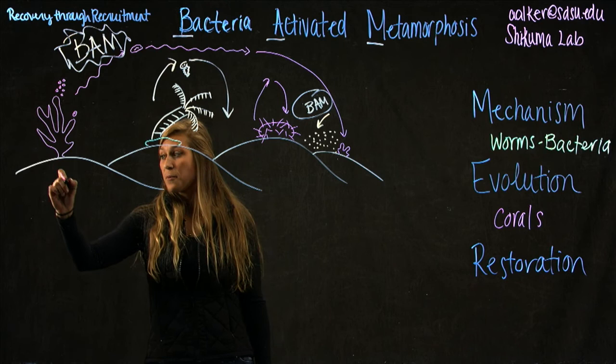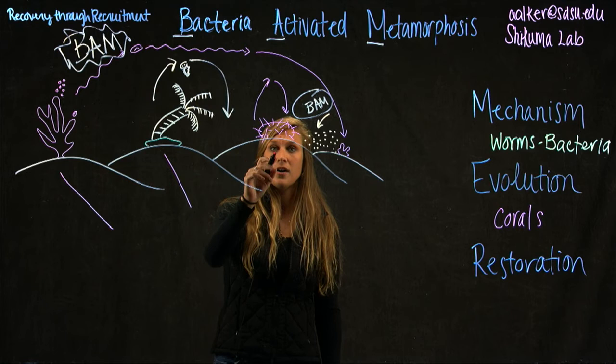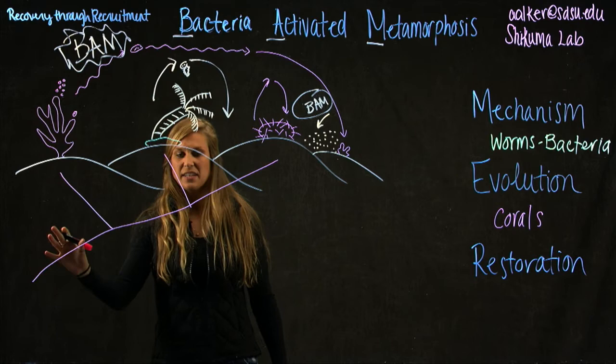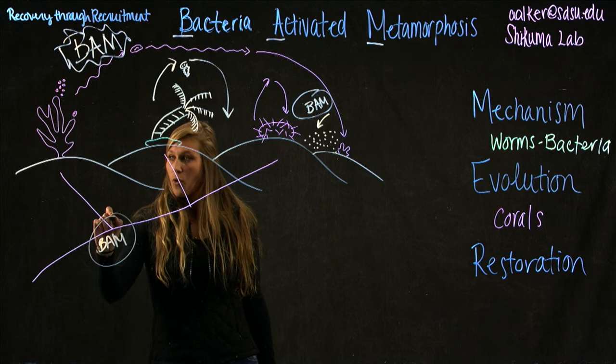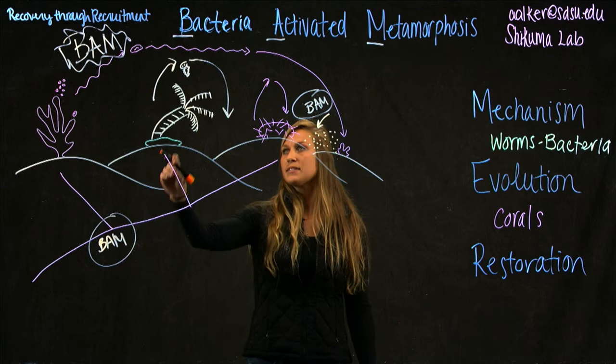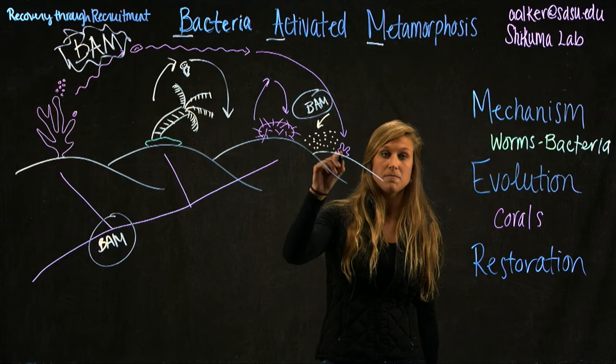If we think about corals, they evolved the earliest. Then we look at tube worms — they have free-swimming larvae too, and they also require this bacterial cue. And sea urchins came last. So if we draw a map of their existence, like a map of their evolution, we can see that this trigger, this BAM cue, started when corals evolved. Studying this on an evolutionary scale, we see this in worms and in corals — they might be using this same evolutionary mechanism to find their place on the seafloor.